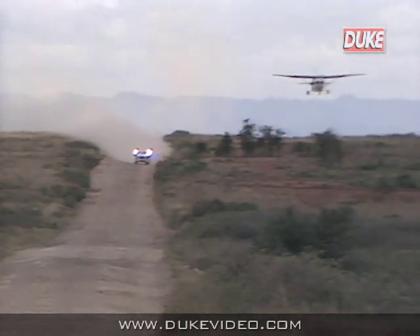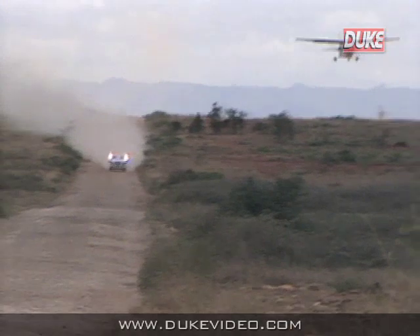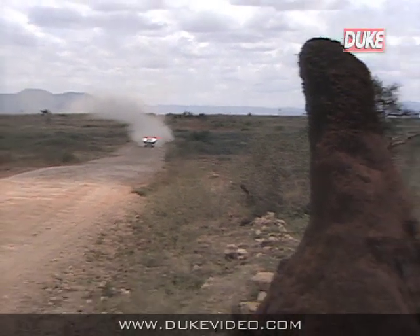This is the incredible Pipeline Road, a straight road for some 60 km. And in the aircraft, Ove Andersson, the team manager for the three-car Toyota team, shadowing leader Bjorn Waldegard.